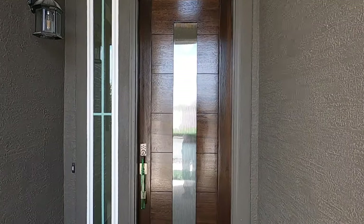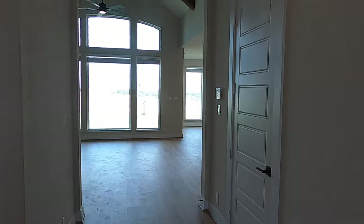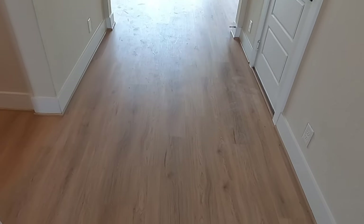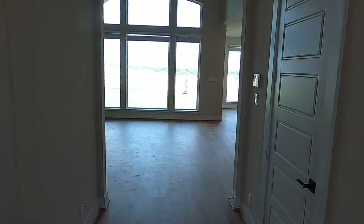This door is absolutely beautiful, very modern. I'm using this chance to remind people — hit that like button. It does help my algorithm. Let's check out this Hunter Plan by Chesmar Homes. It looks like it's got real wood floors — it's tough to tell sometimes the difference between luxury vinyl plank and real wood, but this is a beautiful home design.